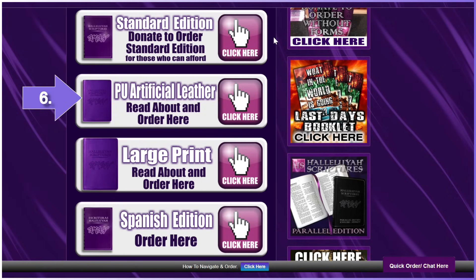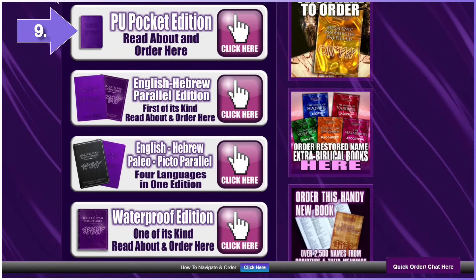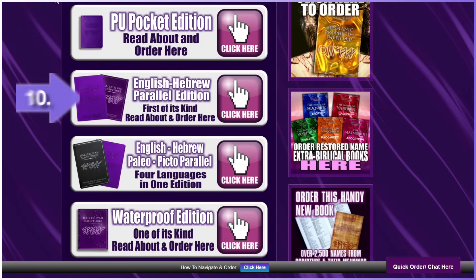Number six: PU artificial leather standard. Number seven: large print in soft cover, hard cover, PU leather, and genuine humane leather. Number eight: Spanish edition in standard, PU leather standard, and large print. Number nine: pocket edition in PU leather and genuine humane black leather. Number ten: English-Hebrew parallel edition in soft cover, PU leather, and genuine humane leather.